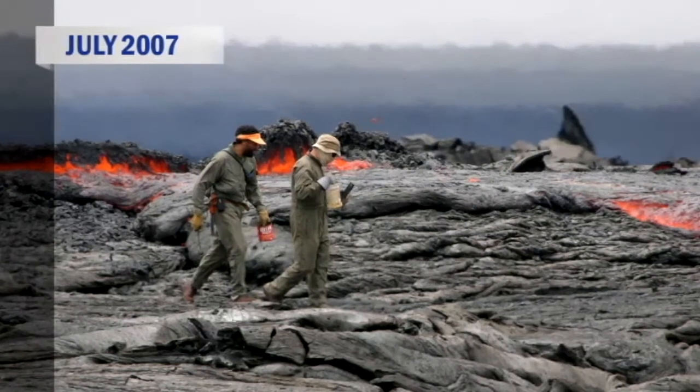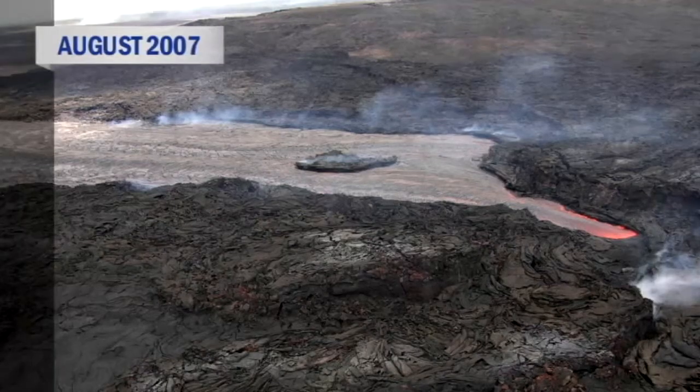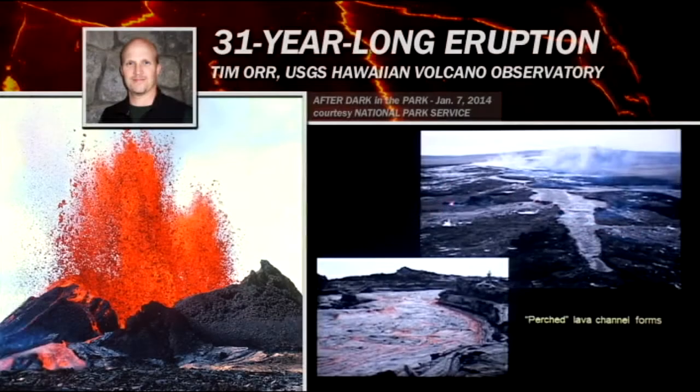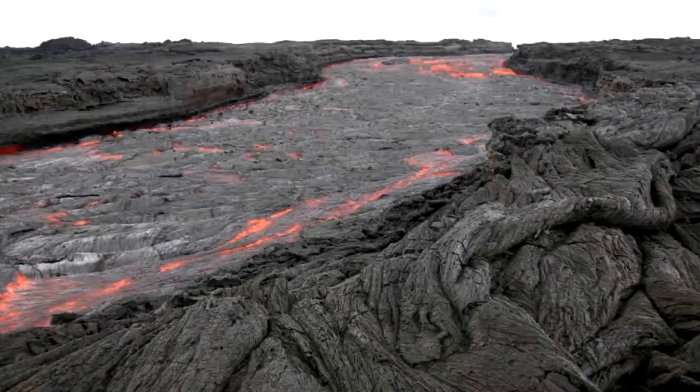Eventually there were a series of flows that came out, filling up all of this area. As they filled up this area, the channel that was feeding them began to back up and overflow its banks. As a result, we ended up with this really unique perched lava channel. You would actually walk up about 200 feet from down here, walk up a hill to the channel, which was perched along the crest of this long ridge — uphill from both sides — and extended downslope about just under a mile.